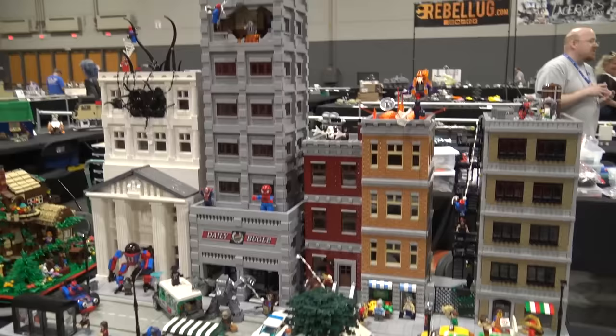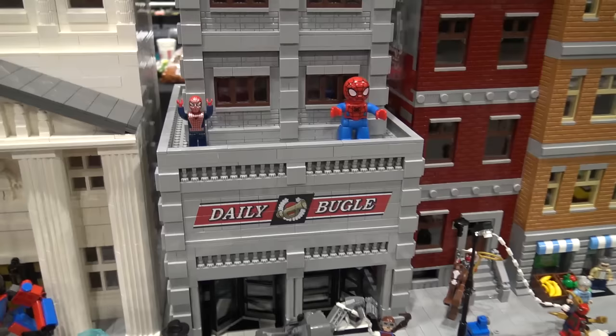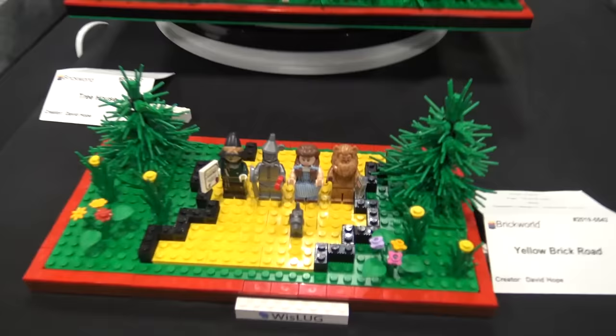Down here we've got the Spider-Verse — the subway underneath the ground, and then you go up to the Daily Bugle. You can get different scales of Spider-Man incorporated into the build, lots of villains, lots of action going on. There's even a Spider-Man in that Jack Stone scale, which most people have tried to forget.